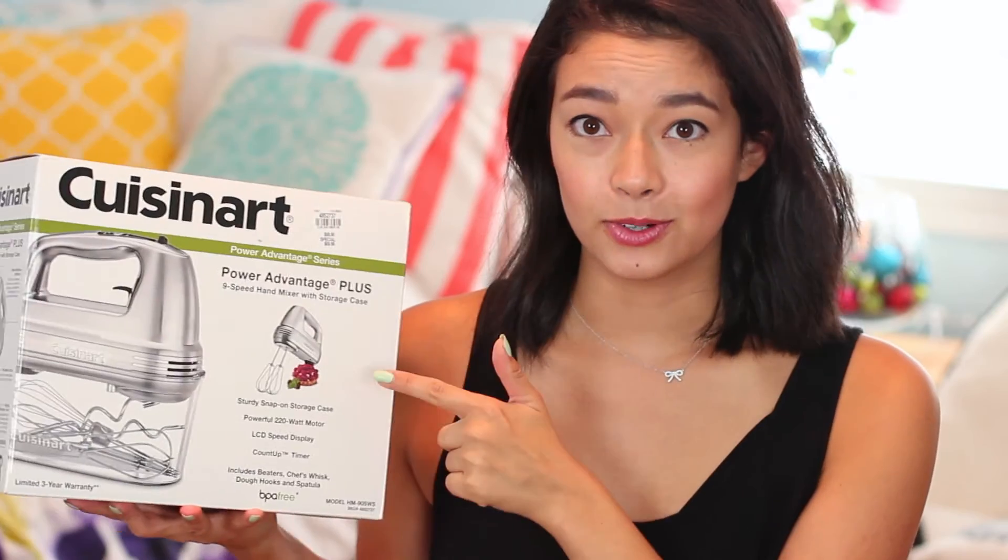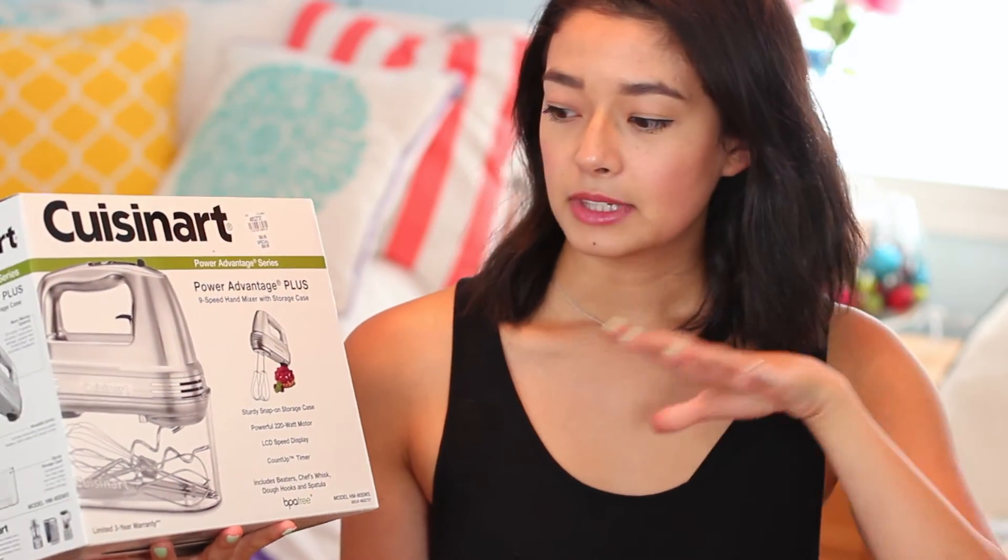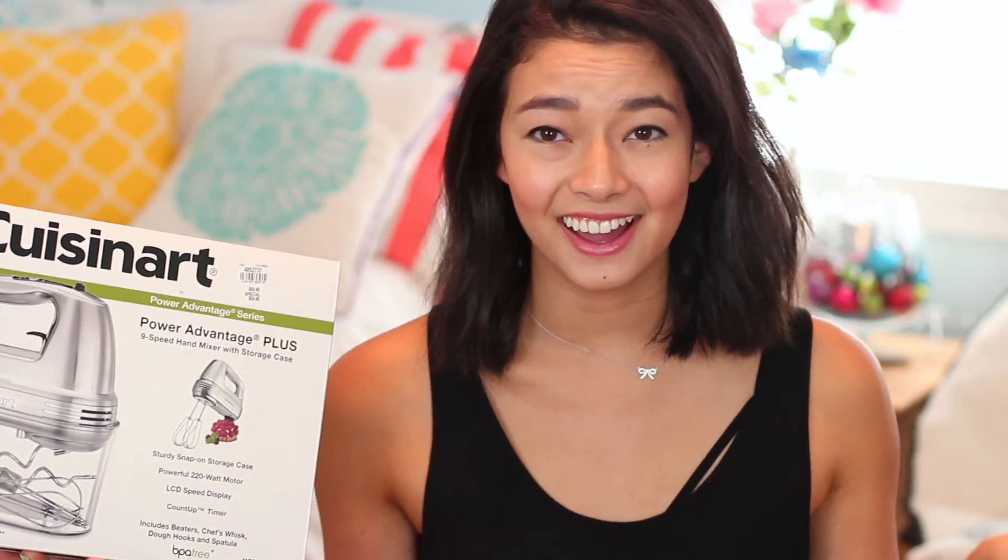The last thing I'm showing you is an electronic for the kitchen. I already have my Keurig since I'm a coffee addict, but I didn't have a hand mixer. So this is a KitchenAid Power Advantage Plus nine-speed hand mixer with a storage case. I didn't realize there was a pro version and a basic one — the basic comes in cute colors but this one has a lot of speed settings, and since I bake a ton I thought I'd invest in it. It's in stainless steel and I know I'm going to get a ton of use out of this.